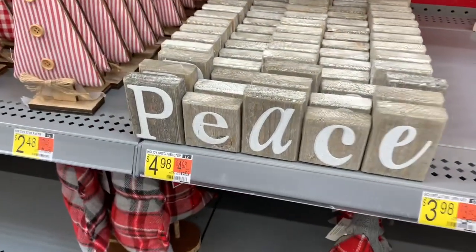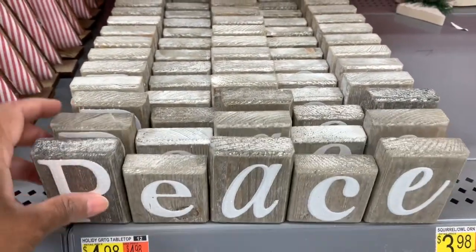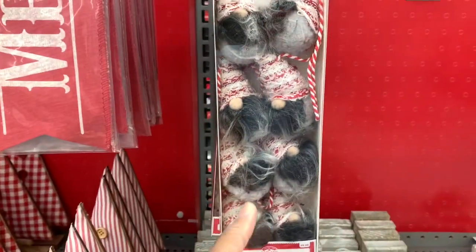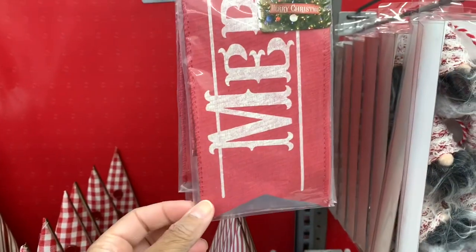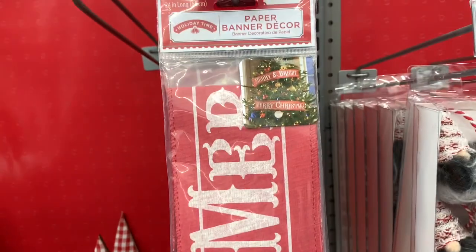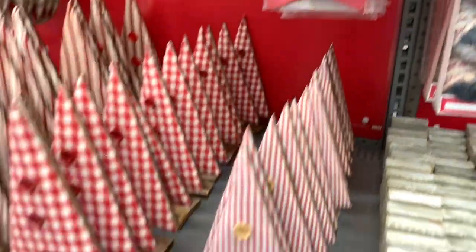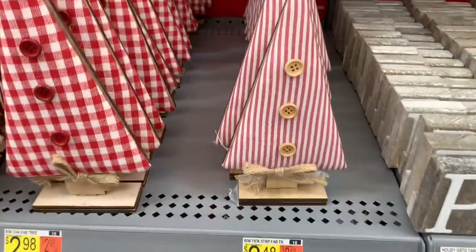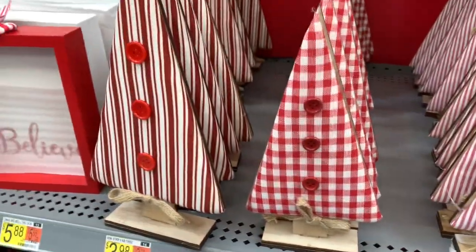They have 'Peace' here in letters — these are $4.98. They have this gnome garland right here for $9.88. They have this banner here that says 'Merry and Bright / Merry Christmas' for $1.48, and that's what it looks like. And they have these pretty little trees with the buttons — look at those. This one right here is $2.48.